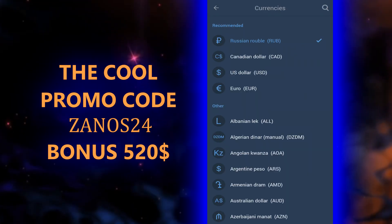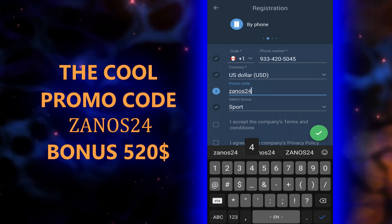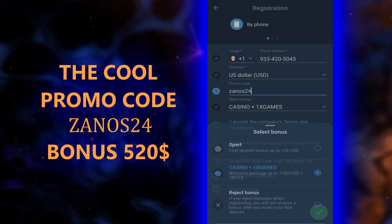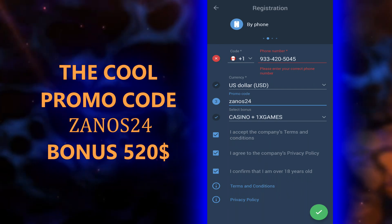Set the current value to US dollar, then enter the actual promo code: ZANOS24. Select your bonus — sports or casino, whatever you want — and accept the rules. Tap the green check mark. I didn't complete it because my number is wrong, but you will see your actual login and password on screen.